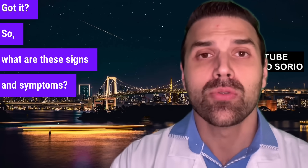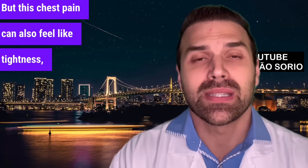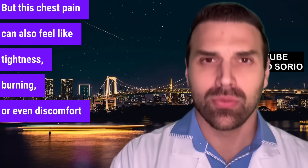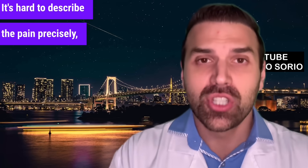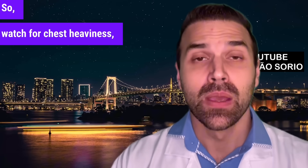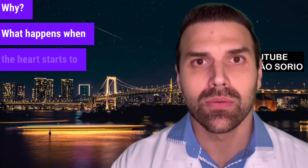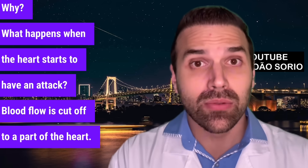What are these signs and symptoms? First, chest pain. This chest pain can also feel like tightness, burning, or even discomfort in the upper stomach. It's hard to describe precisely, as it can vary depending on the person. Watch for chest heaviness, pressure, or a burning sensation. When the heart starts to have an attack, blood flow is cut off to a part of the heart, and that can cause that sensation.